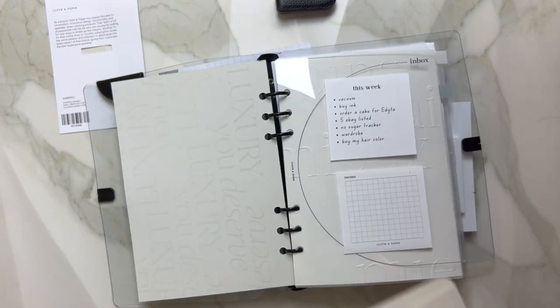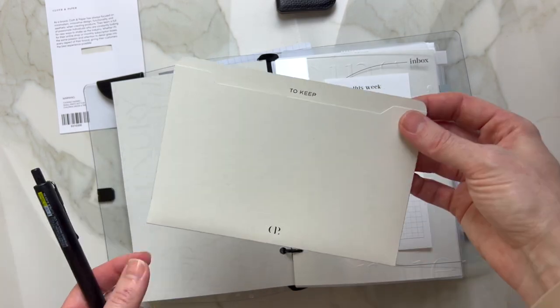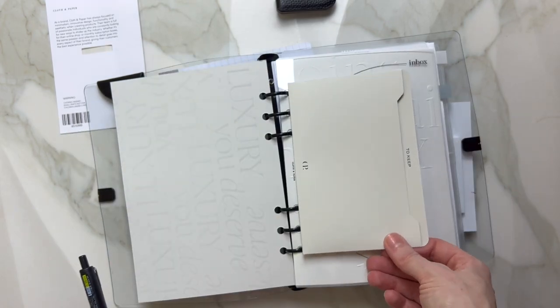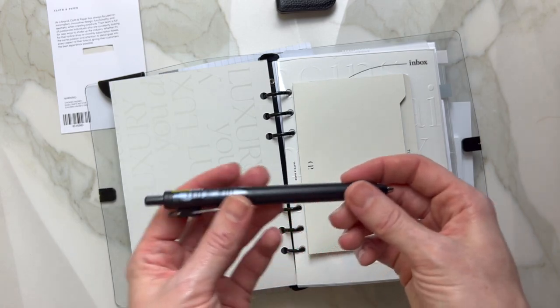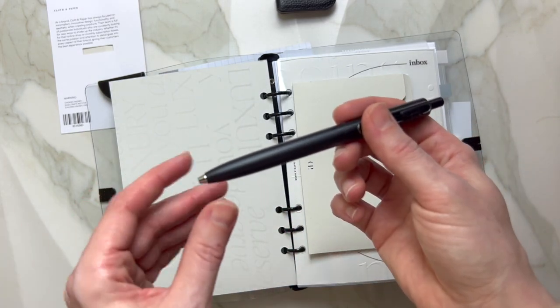Oh, and I did not forget — this is a little folder that says 'to keep.' You can store any kind of receipts in here. This is very nice; I think I'm going to keep it, possibly even punch through it — not sure. But I'm excited to use this pen — oh my god, I am super excited. I was trying to justify buying this and it will be my favorite pen.